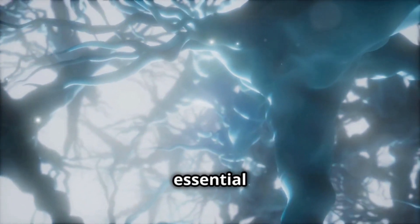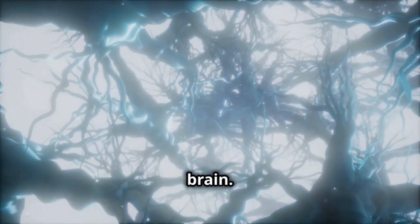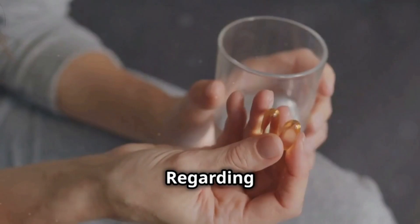And how does it work? Pyridoxine is essential for producing neurotransmitters, those chemical messengers that communicate in our brain. It also helps metabolize proteins, fats, and carbohydrates, and is essential for the formation of red blood cells.